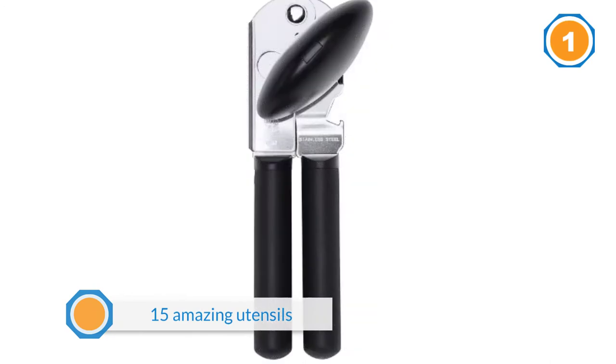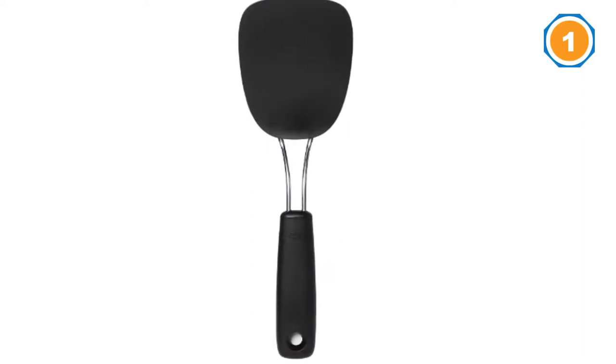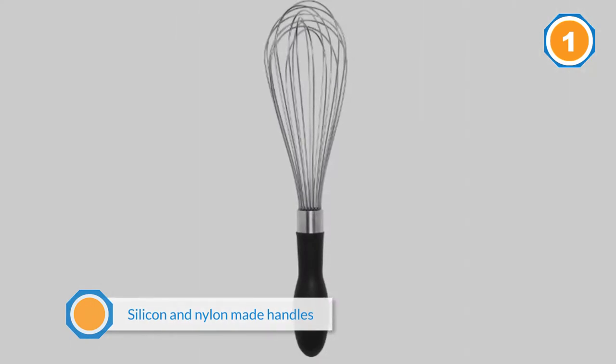The benefit of nylon and silicone made handles is that they protect the user's hand from a burn in case the handle is hot. Nylon and silicone are said to be heat resistant — they can bear temperatures up to 400 degrees Fahrenheit.